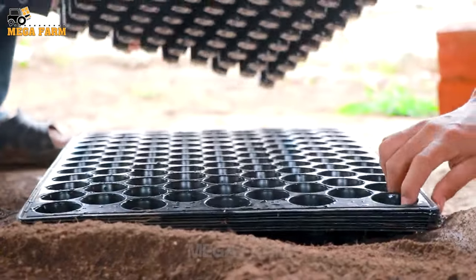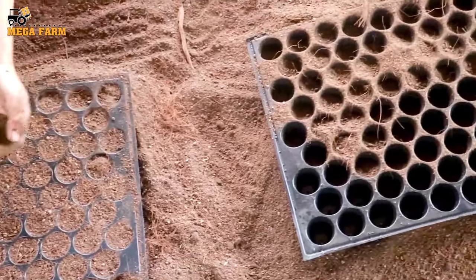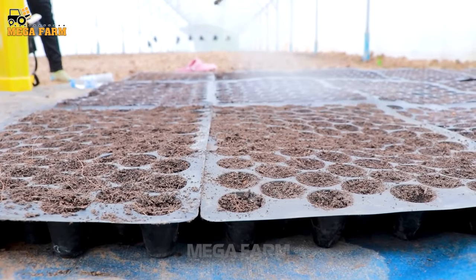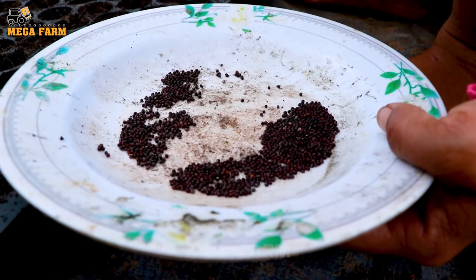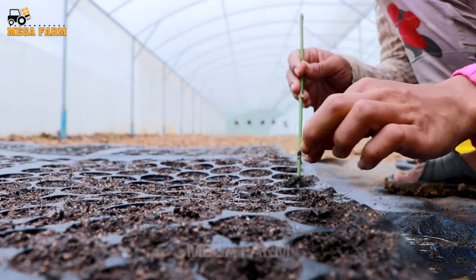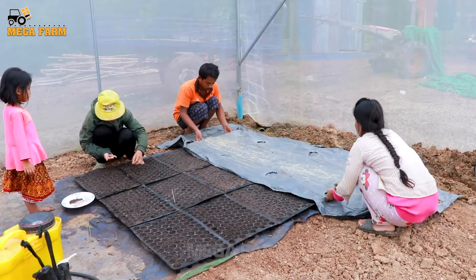To achieve high yields when growing broccoli, proper preparation and planting steps are very important. First, you should cover the seed with soil to germinate. The first stage of broccoli growth is sowing seeds, which can be sown indoors or outdoors. Broccoli plants usually begin to sprout around the fourth week.